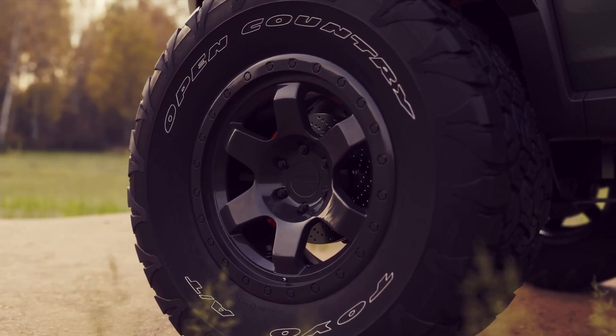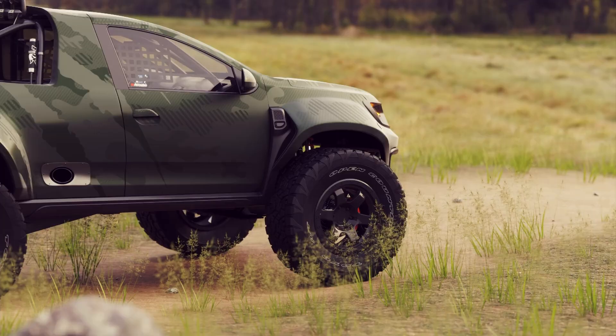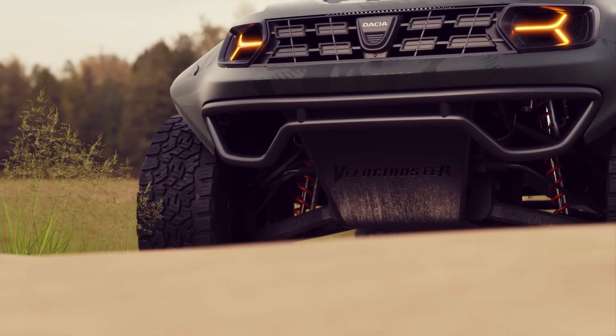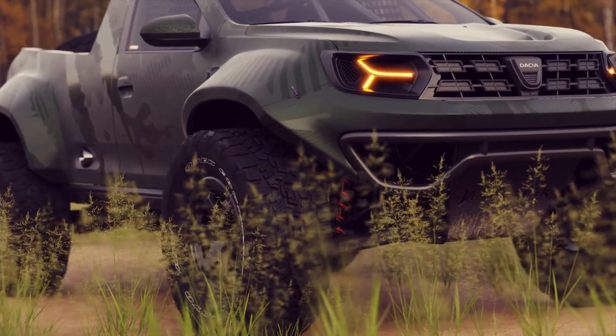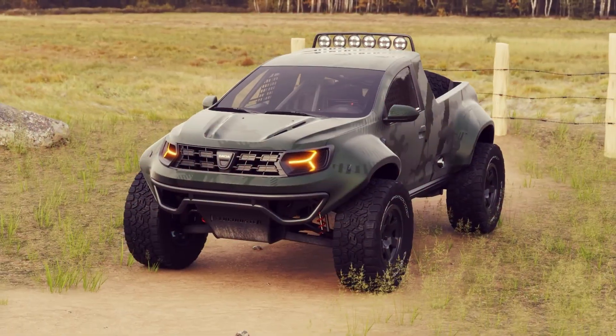Drawing inspiration from iconic vehicles like the Ford F-150 SVT Raptor, this concept highlights the Duster's potential for customization, offering a glimpse into a future where everyday SUVs can be turned into extraordinary off-road machines. The Velociduster demonstrates how design and performance can combine to create an exciting new direction for off-road vehicles.